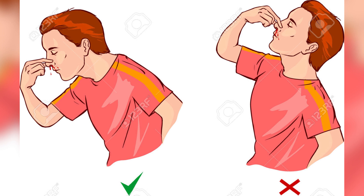9. Nosebleed: Soak a piece of cotton in some lemon juice and stick it in your nostril. Bring your head slightly forward so the blood does not drip in your throat. This will also prevent nausea. The nosebleed will stop almost instantly.